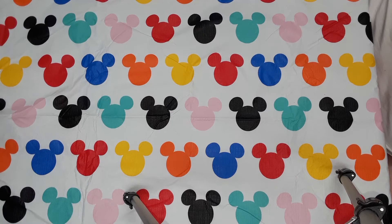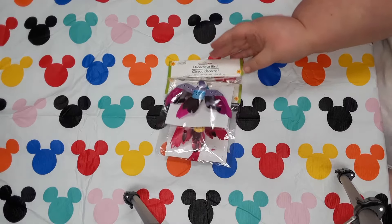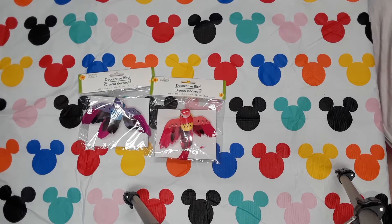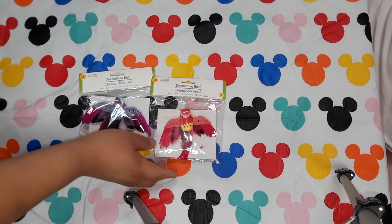Then we got two little clip-on birds — we got a red one and a purple one. We got those because I'm going to be taking a trip to Virginia to my mother's grave. Purple is my favorite color and red is Ricky's favorite color, so we're going to put the little birdies in her flowers.